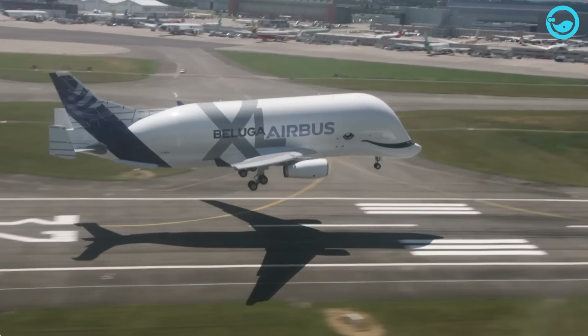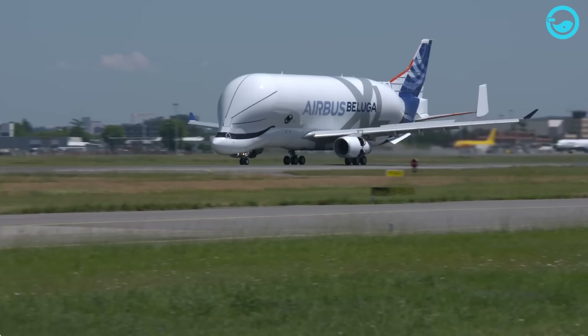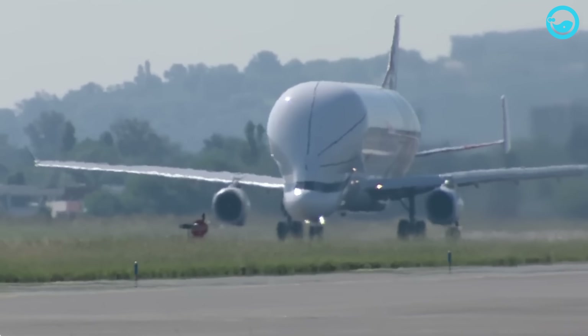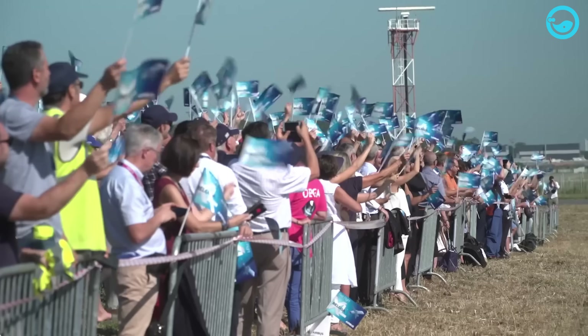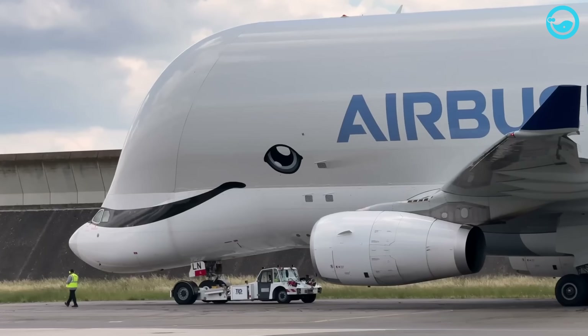Once the testing is completed, the Beluga XL is declared ready and officially handed over to Airbus Transport. The Beluga XL aircraft made its maiden flight on July 19, 2018, from Blagnac, Toulouse, France. After successfully completing more than 200 test flights totalling over 700 hours of flight time, the Beluga XL received its type certification from the European Union Aviation Safety Agency on November 13, 2019.